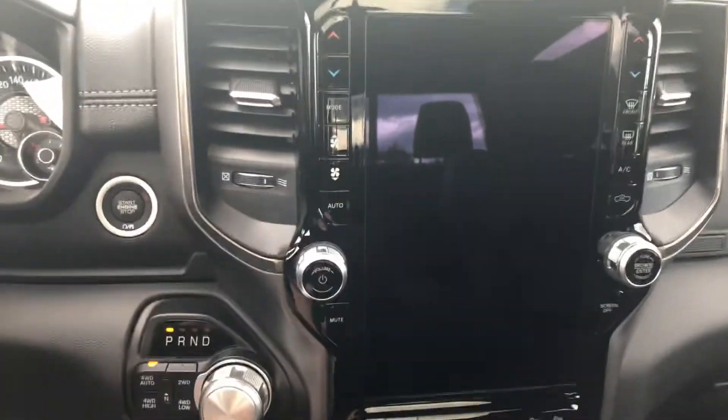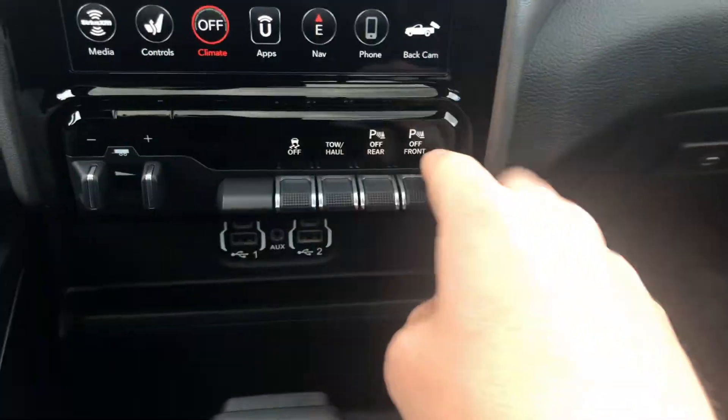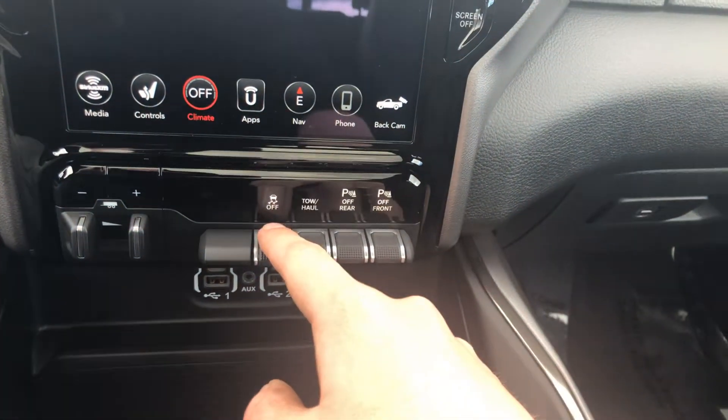12-inch touch screen, push button start, electronic trailer brake controller. These are just the buttons to turn off your sensors if you want — tow/haul mode and then your traction control.